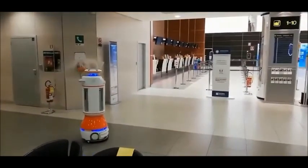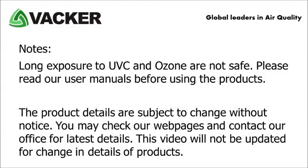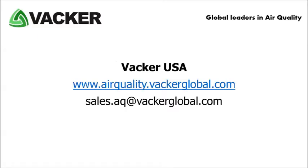For more products on disinfection, please search for VACA air quality products. VACA Global provides various products and services around the world for disinfection and for improving air quality. Visit VACA USA at www.airquality.vakaglobal.com.